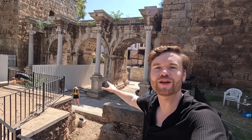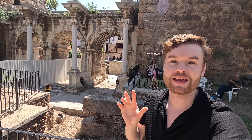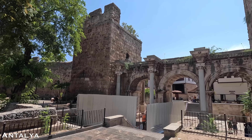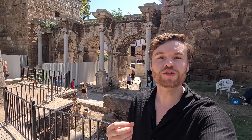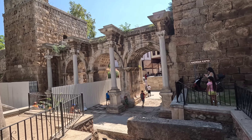Hello and welcome back to Turkey from Antalya on the south coast. I've made my way here from Istanbul, and in this video I'm going to be showing the prices here, comparing them to Istanbul. I made a video on the Turkish lira situation and the general cost of things, so let's walk around one of the most visited places in the country.